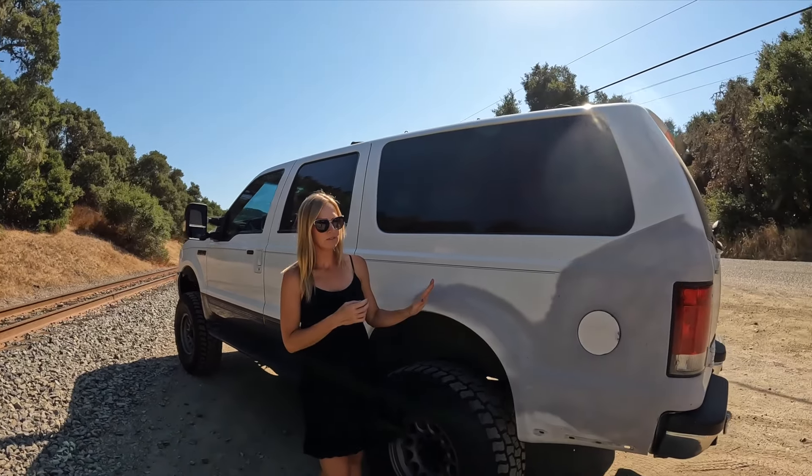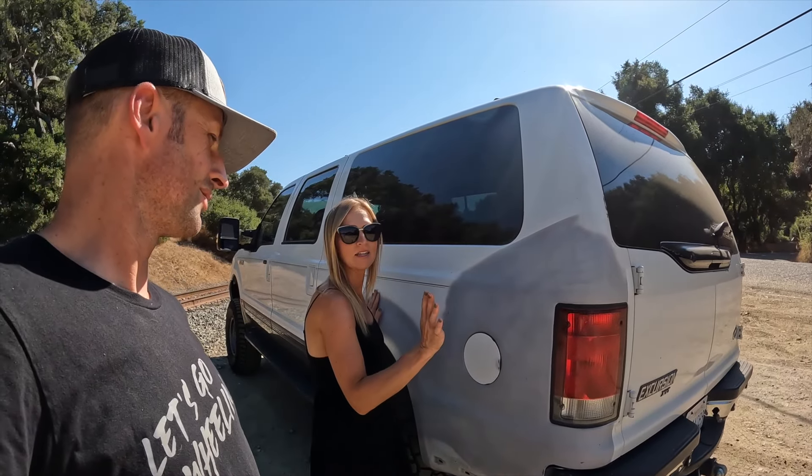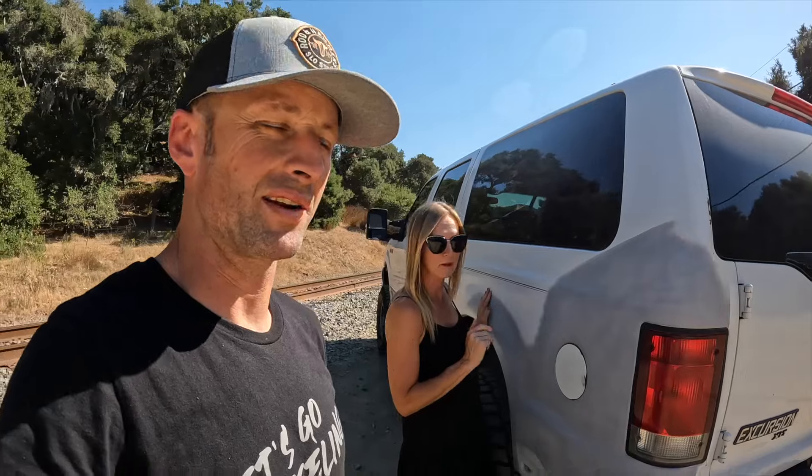It needs a new paint job still. Things like this do not bother Kevin — they bother me. So this really needs to go up on the list. I've got a plan for this, but heaven forbid I make it mechanically sound first. We still need some trim pieces for the back and we're looking for some interior stuff.